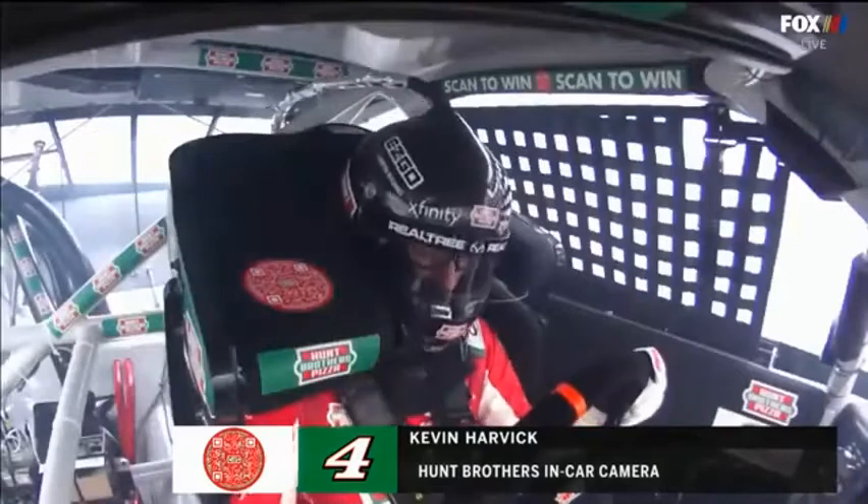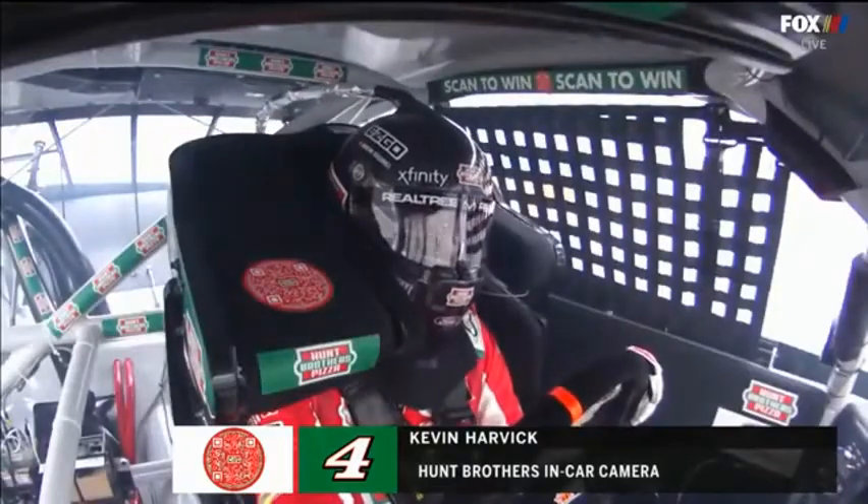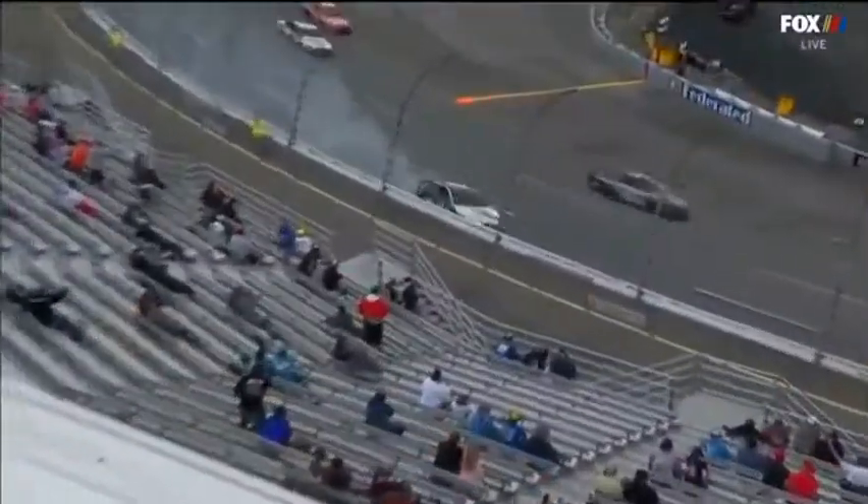I just wonder, Clint, were they maybe putting a lot of heat into that right rear and it was potentially like a melted bead or something?